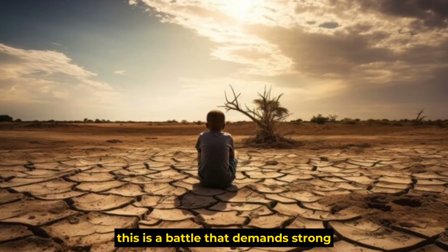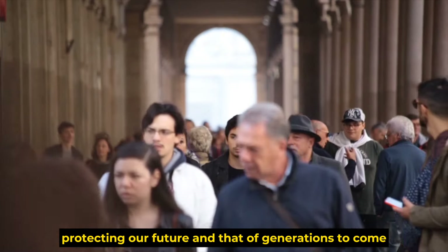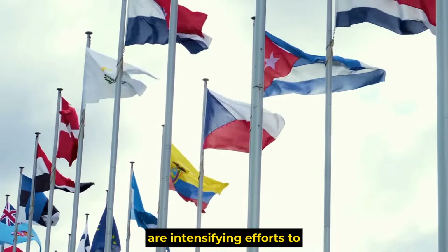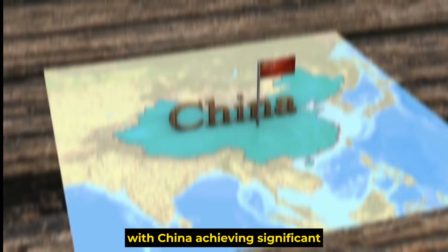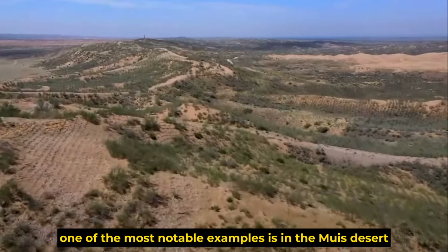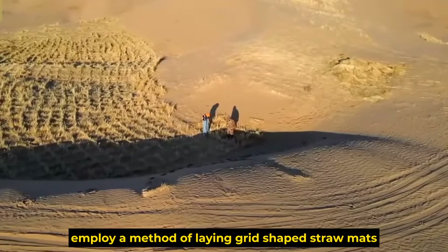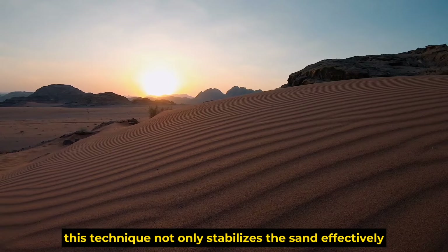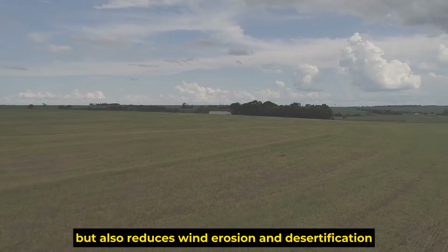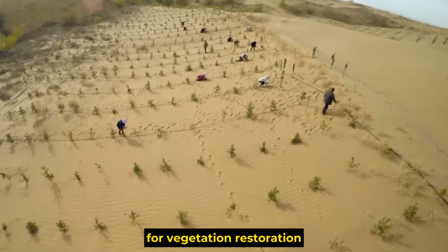This is a battle that demands strong, sustainable interventions to halt and reverse the process, protecting our future and that of generations to come. Countries worldwide are intensifying efforts to combat desertification, with China achieving significant and globally recognized successes. One of the most notable examples is in the Mewis desert, where people have employed a method of laying grid-shaped straw mats — a technique that stabilizes sand, reduces wind erosion, and creates favorable conditions for vegetation restoration.